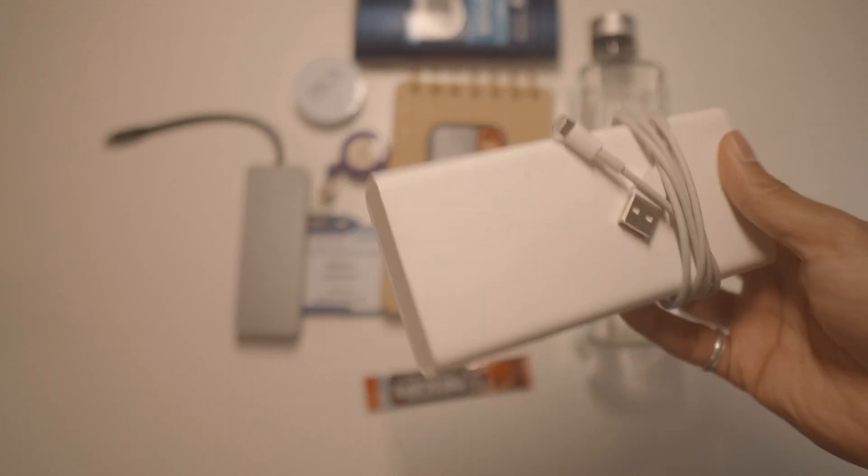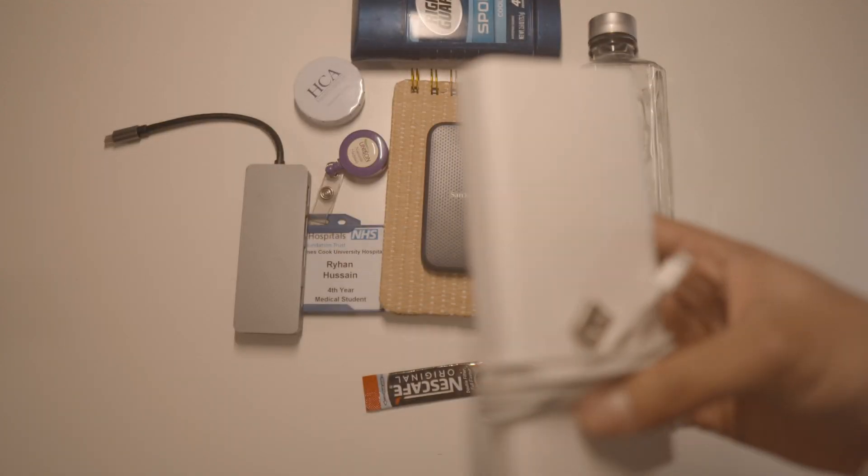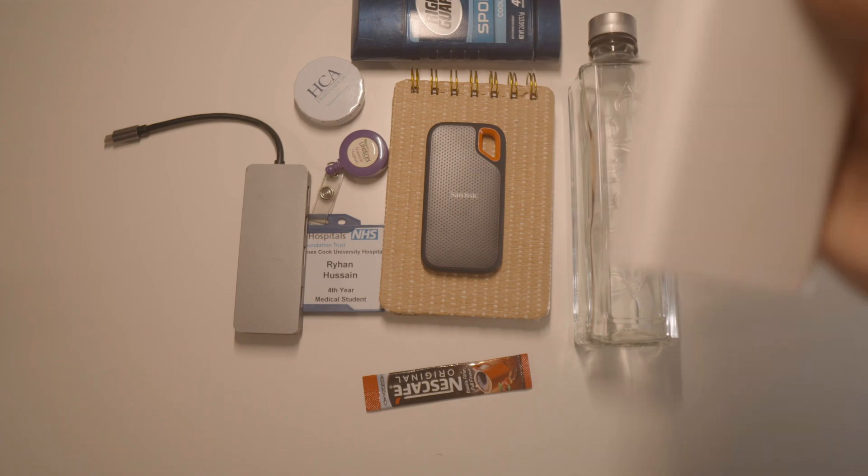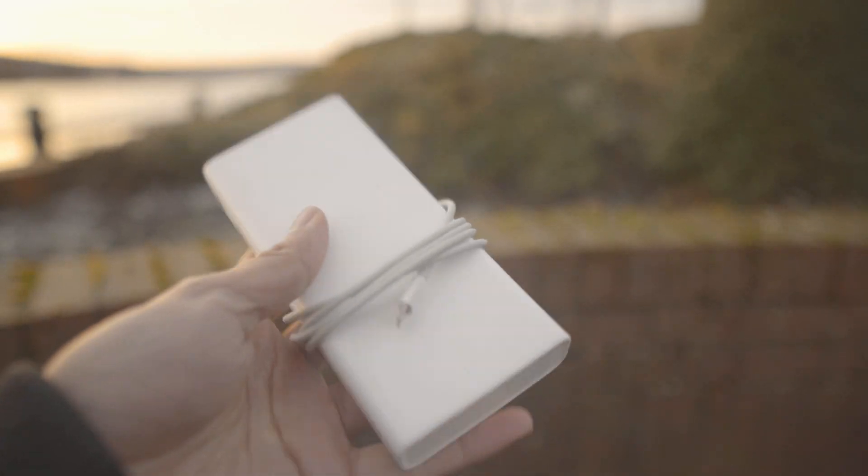Portable charger. This is a 20,000 milliamp brick. I think it's a Xiaomi. If you're interested, I've probably got a link in the description. Honestly, lifesaver.